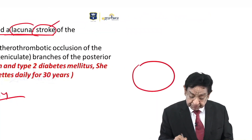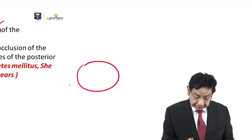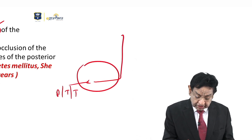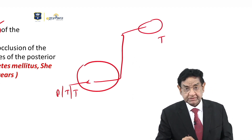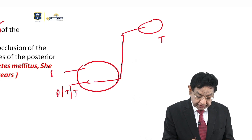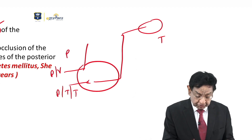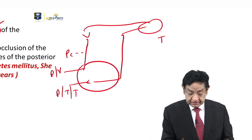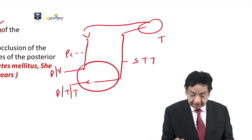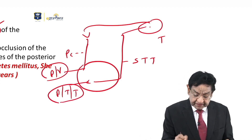In this rough diagram: pain, touch, and temperature enter the cord, cross to the other side, and come to the thalamus. Then there is position and vibration sense — they travel upward in the posterior column, relay via second-order neurons, and also come to the thalamus via the spinothalamic tract. So ultimately, pain, touch, temperature, position, and vibration — everything converges at the thalamus.